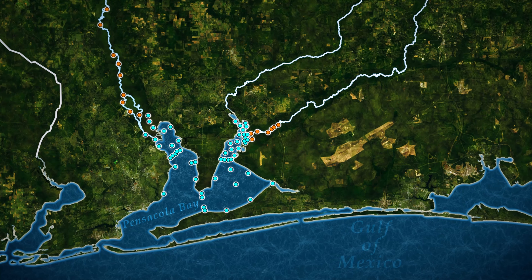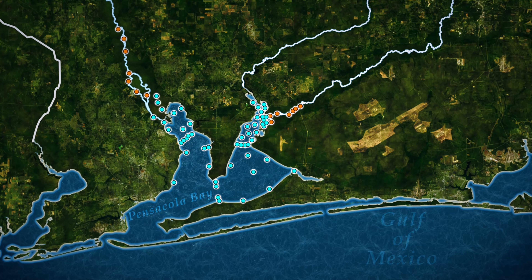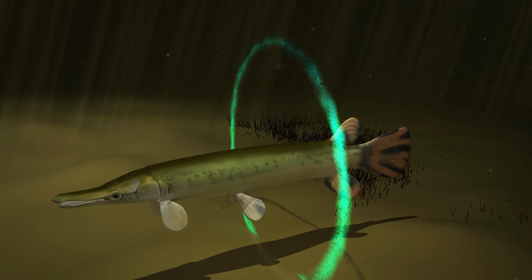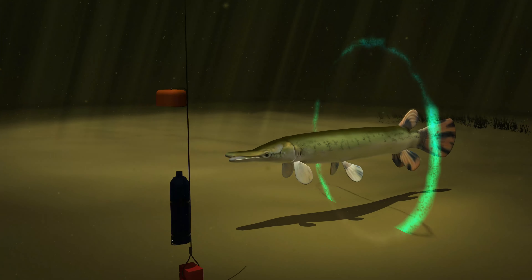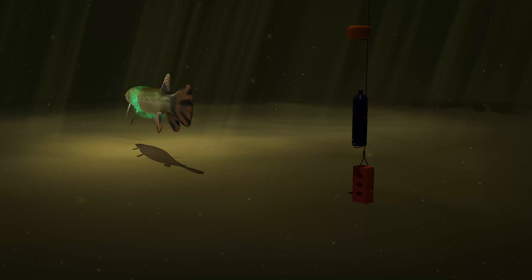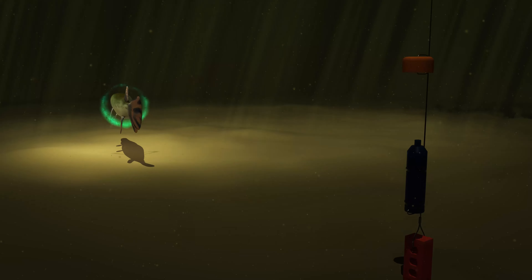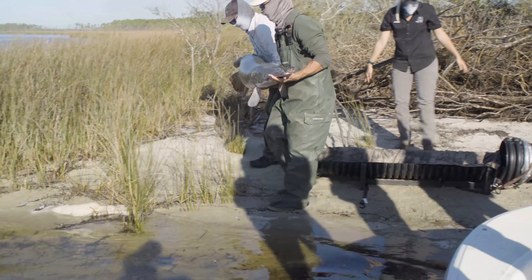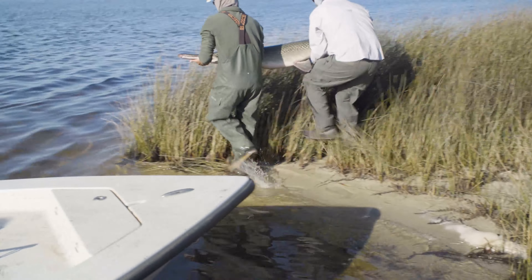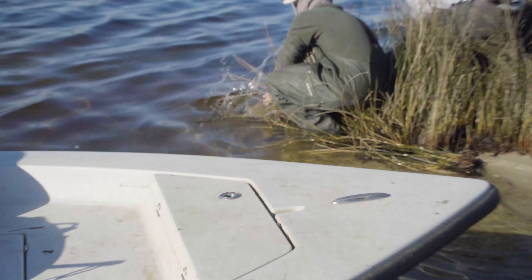Another fish found in some of Florida's salt marshes is the large and prehistoric-looking alligator gar. Primarily a freshwater species, alligator gar have fairly high salinity tolerance and can move between fresh, brackish, and even full-strength saltwater. They occur west of the Apalachicola River in Florida, extending into Texas, south into Mexico, and as far north as Illinois.